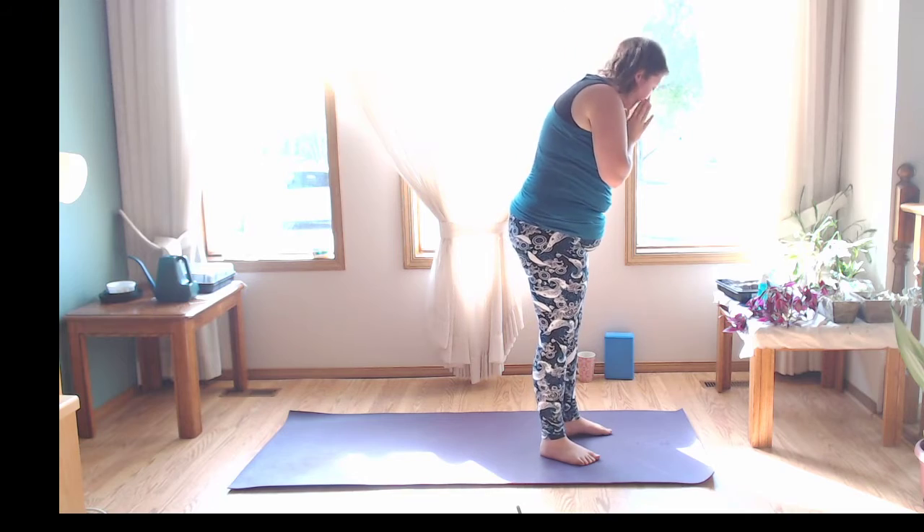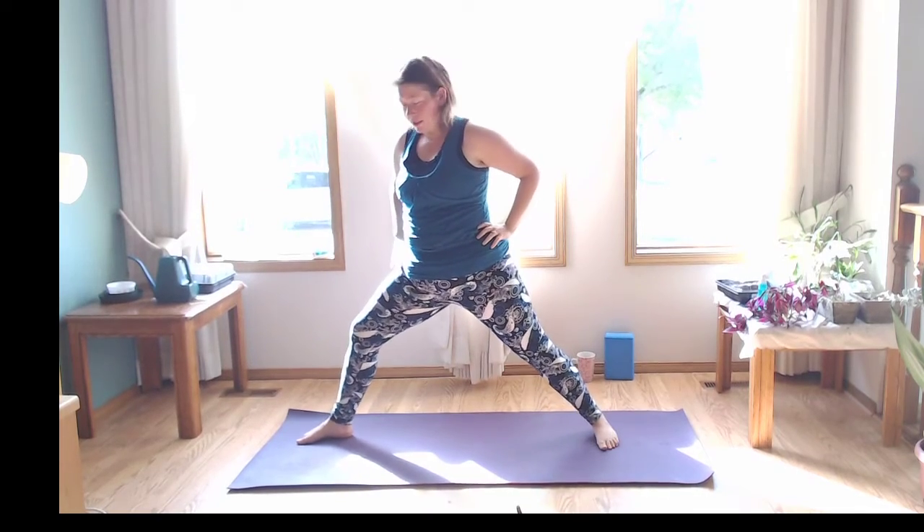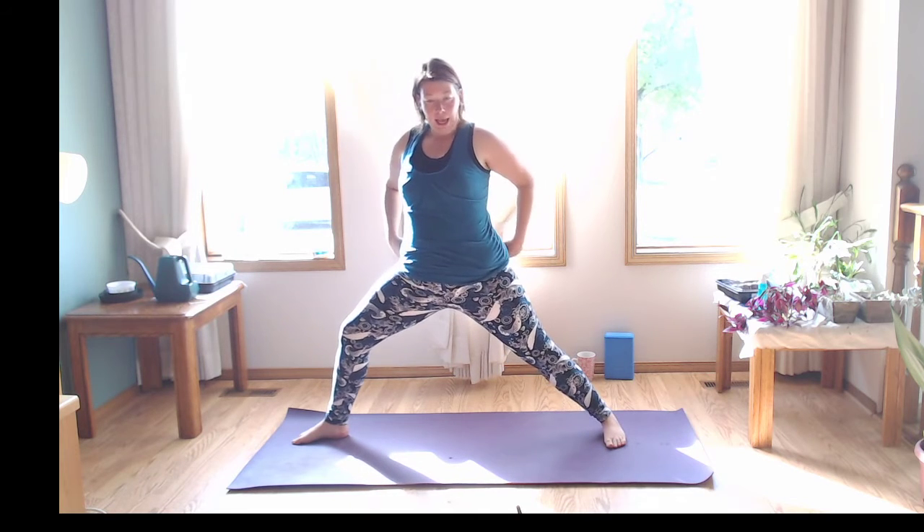Step those left toes back — coming into warrior two. I'm going to switch my feet so my back isn't towards you. Bending through that right knee. Usually if your heel is in line with the arch of your back foot, that's pretty good alignment. Hands on the hips or reaching out, gaze goes towards the right. Take a moment, staying in it — press into the feet nice and strong, engage those inner thighs. Little tuck of the pelvis, pull that belly button in. Let's straighten through the leg, reach up, exhale back into warrior two.